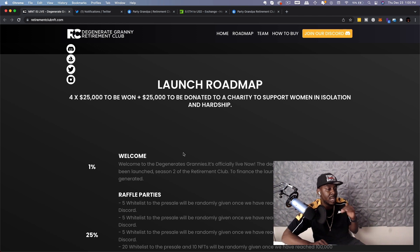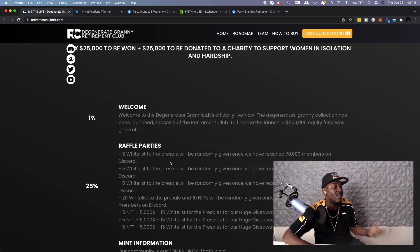It's officially live now — the Degenerate Granny Collection has been launched as season two of the Retirement Club. To finance the launch, a $200,000 equity fund was generated. For raffle parties: five whitelists to the pre-sale randomly given once we have reached 70,000 on Discord, five more at 80,000 members, five at 90,000, and 20 when they've reached 100,000.